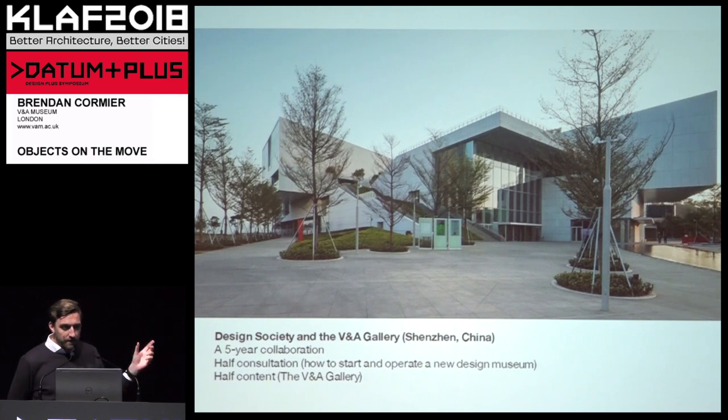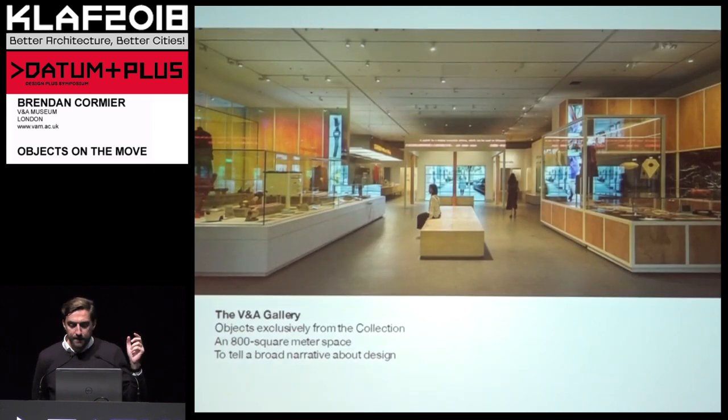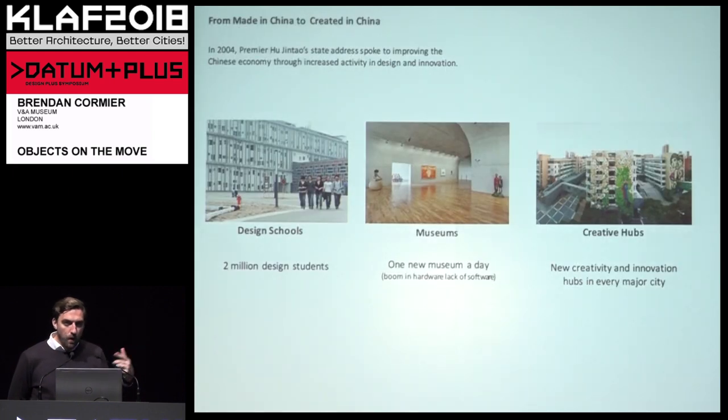The V&A entered into a partnership very early on with Design Society to act as both consultant — to understand how one creates the organizational software to run a museum — and also to provide content, so there's a dedicated V&A gallery nestled inside Design Society. It's a bit of a Russian doll: a building, inside which is a museum, inside which is a V&A gallery. We moved objects from the V&A over to China — what this allowed us to do was curate something completely different.